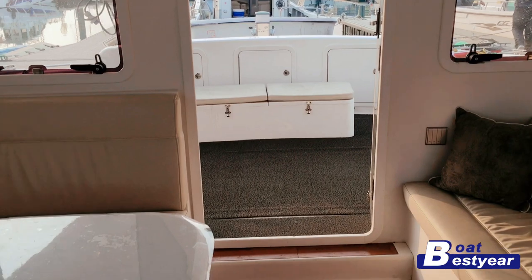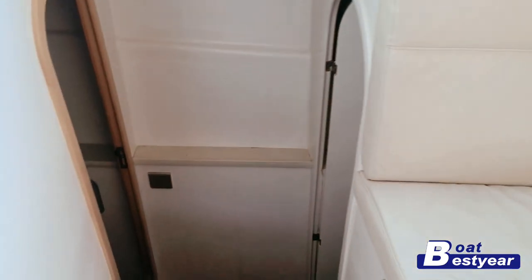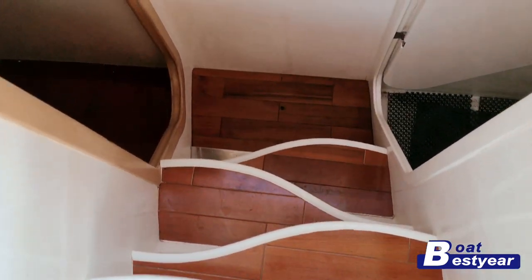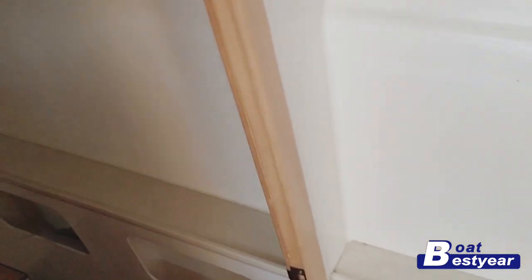This is what the back end looks like. Here are the stairs — nicely designed, winding stairs — leading towards one of the staterooms, or bedrooms.